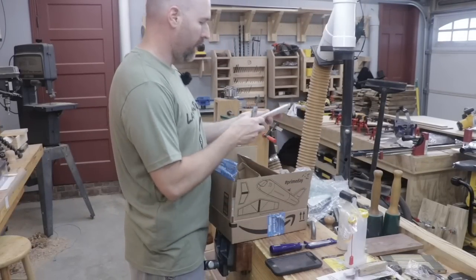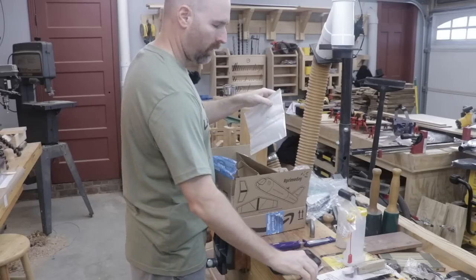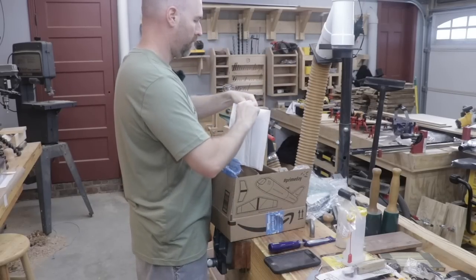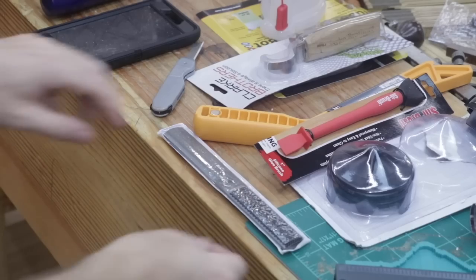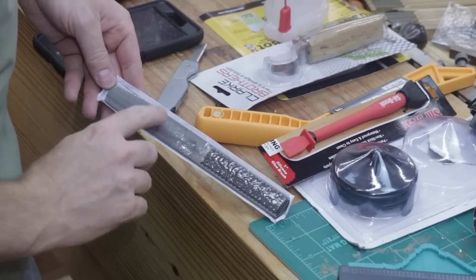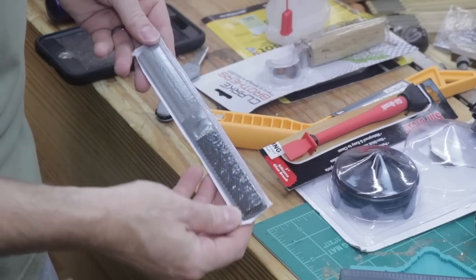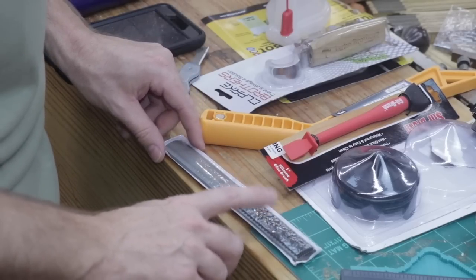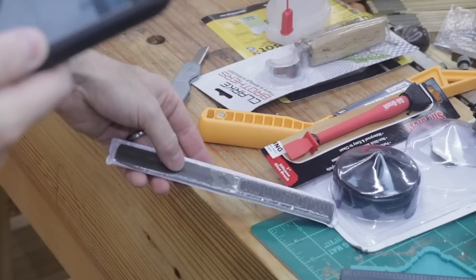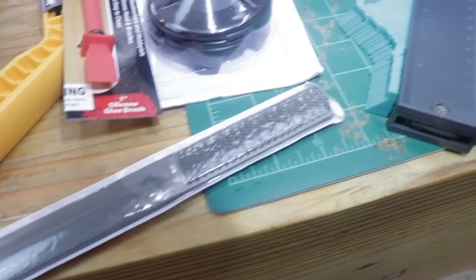So we've got one more tool here to take a look at, and it's also wrapped up and I can't remember what it is either. A bastard file! Every woodworker needs one of these. It's got different grits on the ends and anytime you can find one of these cheap, I would definitely pick it up. You can use these for all sorts of useful projects in woodworking. This one is made by a company called Toply, and it was $8.70 on Amazon.